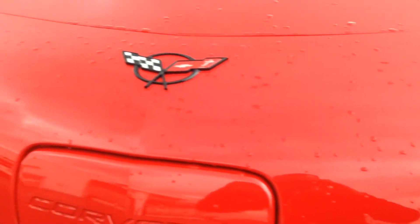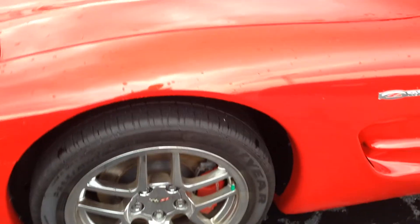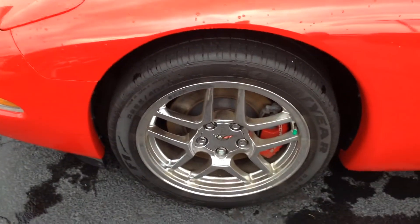Starting off in the front here, everything's in really good shape. There's not a bunch of road rash or rock chips or anything like that like you sometimes see on these. Very clean car. Wheels are in good shape — Goodyear tires, still a decent amount of tread on there, and the wheels aren't all scuffed up or anything like that.